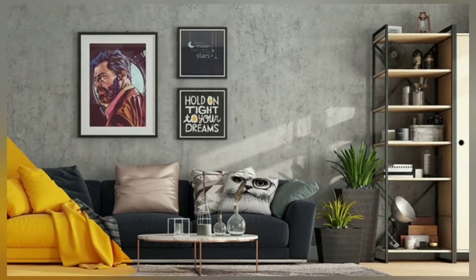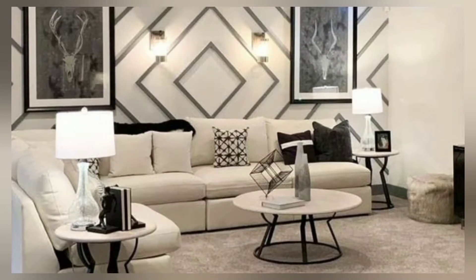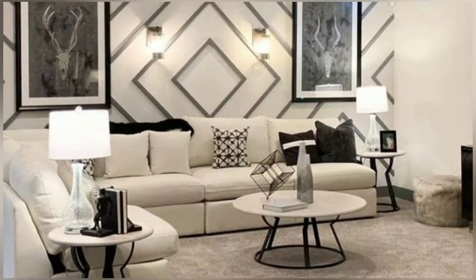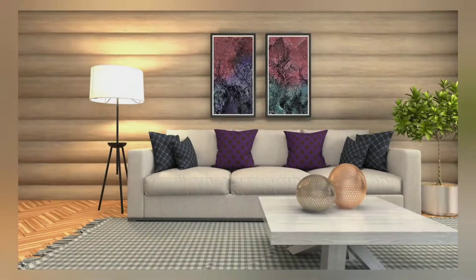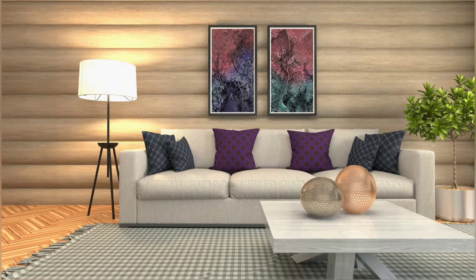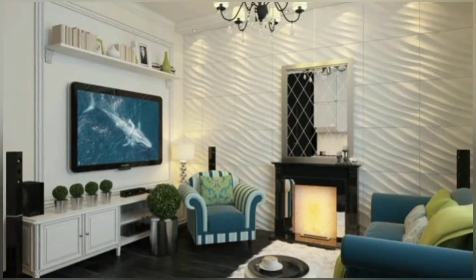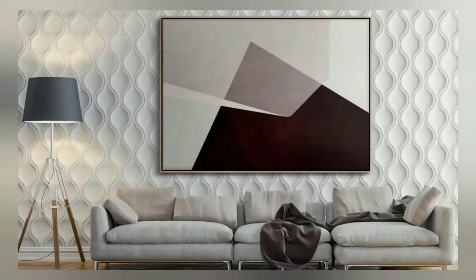When creating an accent wall with photos, pick a theme. After you have selected your photos, decide on a style and layout. You could go with simple photo gallery styles and hang them in a vertical or horizontal pattern.